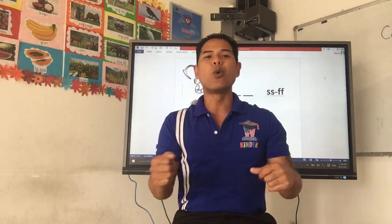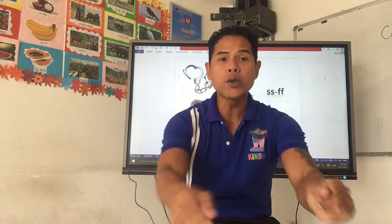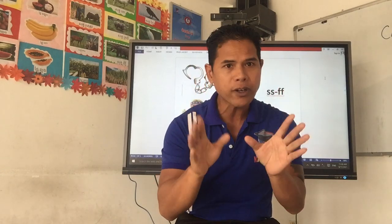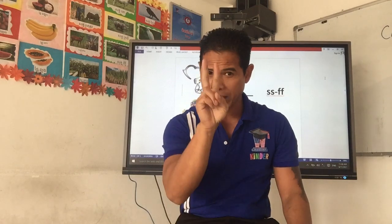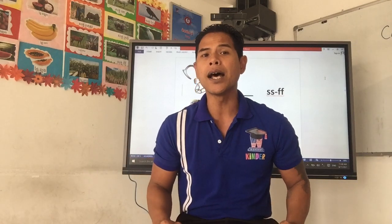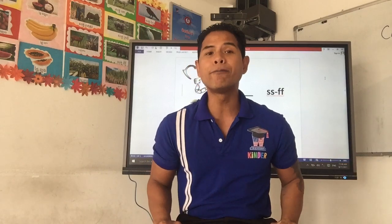Good morning class, welcome back to a new lesson. In today's lesson, we will focus on final consonants again. But the only thing that's different, we will use two letters at the end: the SS, the SS sound; the LL, the LL sound; and the FF, the FF sound.